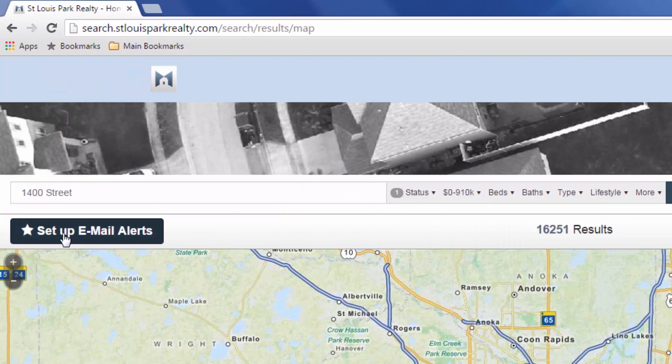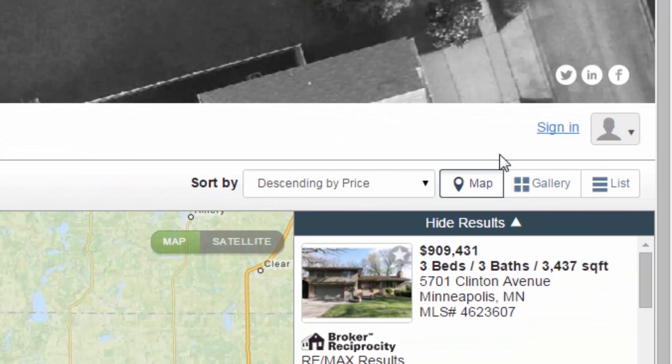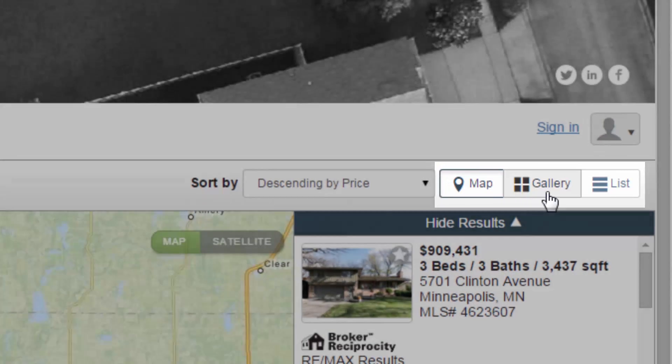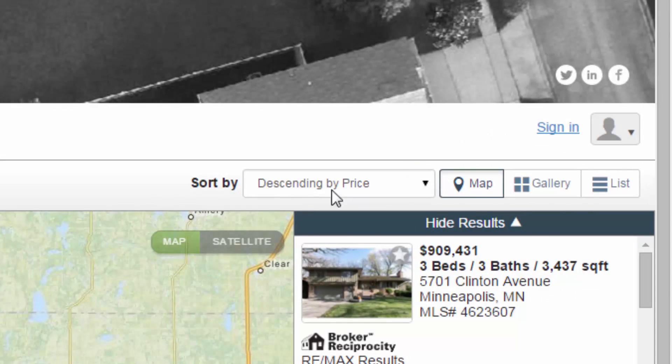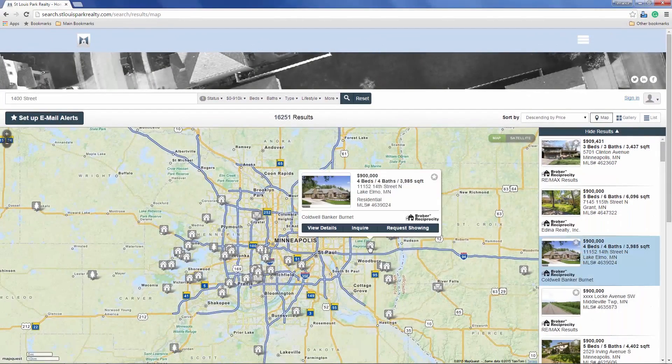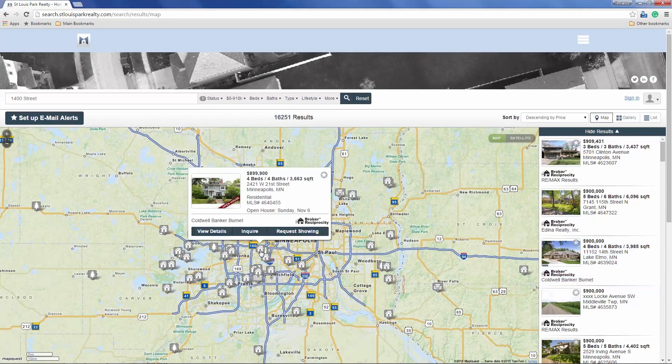Searchers can also filter not-so-common criteria such as cost of living and school ratings. It's easy to set up email alerts, favorite properties, or sign in to see recently viewed listings.